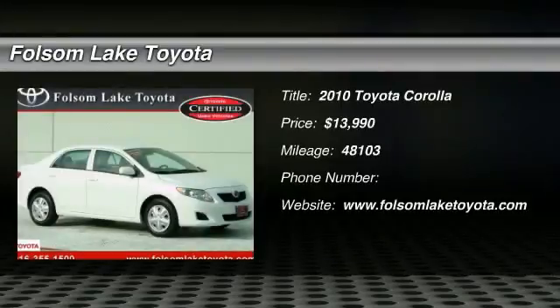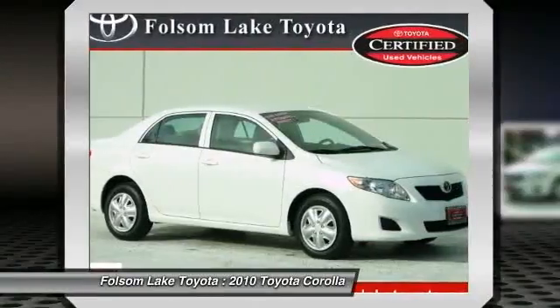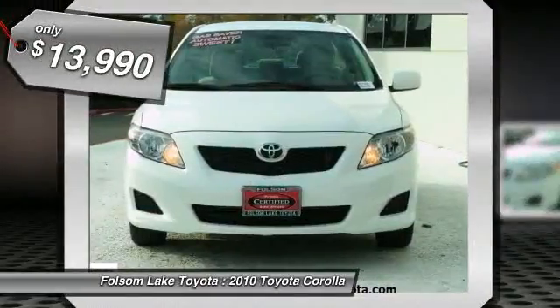Check out this 2010 Toyota Corolla. This Corolla LE is super in white. This one is equipped with power windows, power locks, cruise, and much more. The Corolla is a great roomy, economical car.